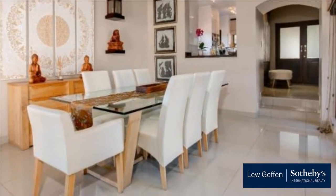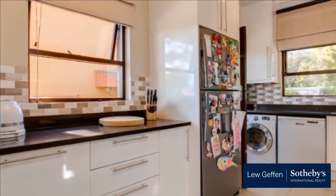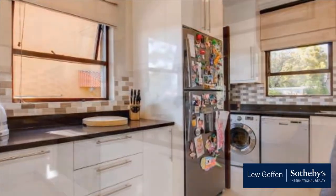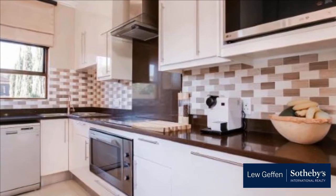Dainfern Ridge is a secure, sought-after, well-maintained lifestyle estate, within easy reach of Dainfern College as well as many other excellent schools, shopping, business, health and recreation centers.